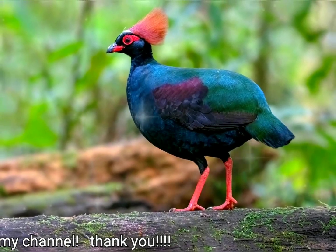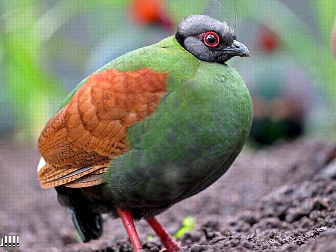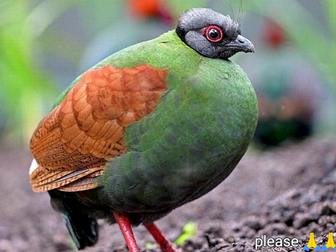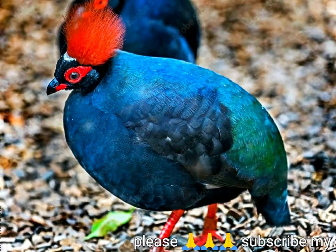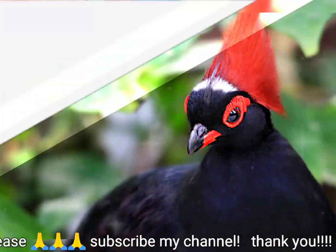The female has pea green body plumage apart from the brown wing covers. She has a slate gray head with the bristles but no spot or crest. The bill is all dark. Young birds are duller versions of the adult of the same sex. The song is a mournful whistled call.